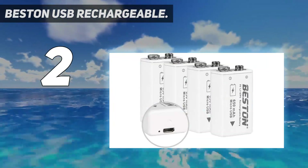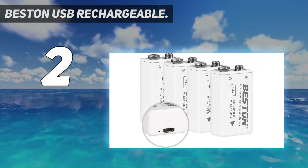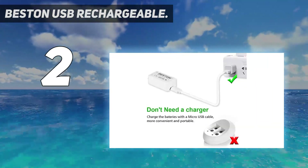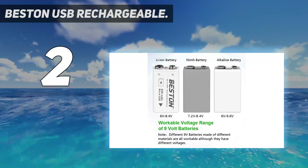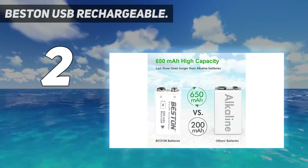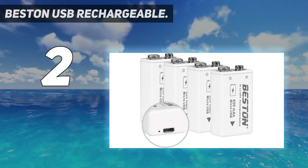This is a 9V lithium-ion battery built with two high-quality cells, with per-cell voltage of 3V and a total voltage of 8.4V when fully charged, equivalent to a standard 9V alkaline battery. It supports about 1,000 charge cycles, making it a good replacement for disposable alkaline and carbon-zinc batteries.